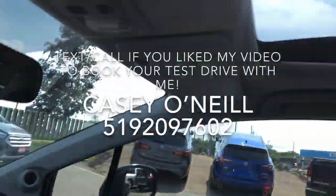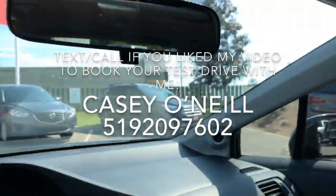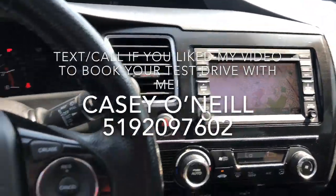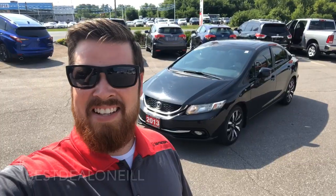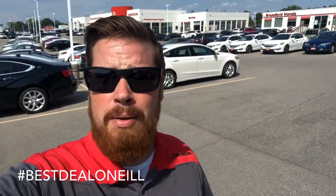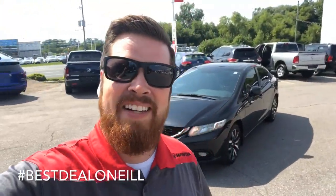Power options, windows, locks, and mirrors on the door, and of course the power sunroof up top. This one's in excellent condition and it's got 215,000 kilometers on it. Again, this is Casey O'Neill from Brantford Honda — if you have any questions about this Civic Touring or any of our other pre-owned or new vehicles, feel free to give me a call anytime at 519-209-7602. Talk to you soon.